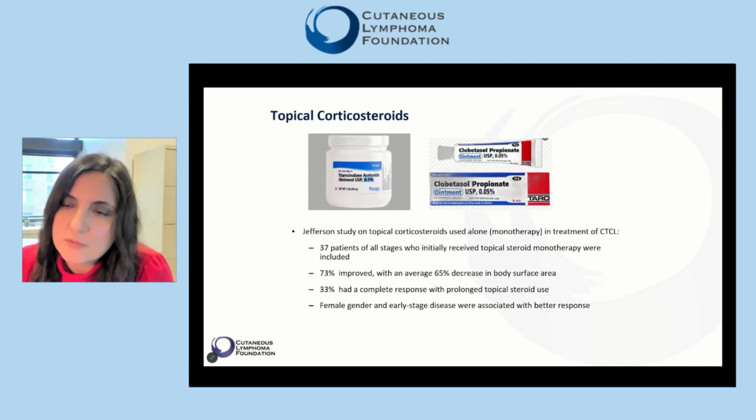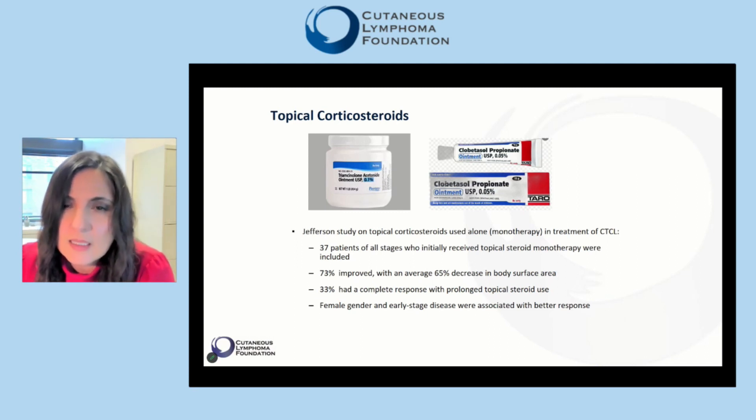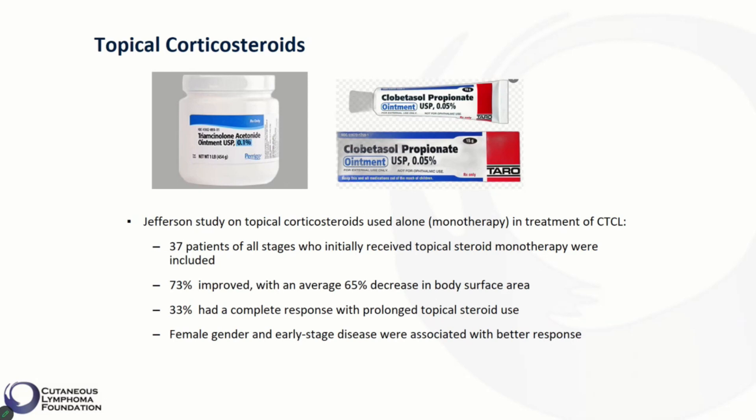While some consider mycosis fungoides a cancer resistant to topical steroids, there is evidence that topical steroids can be effective in CTCL. When we reviewed 37 patients of all stages of mycosis fungoides who received topical steroids alone as monotherapy at our center, we found that 73% of patients improved with an average 65% decrease in body surface area involvement. 33% of these patients had a complete response with prolonged topical steroid use, and we observed that female gender and early stage disease were associated with better response.